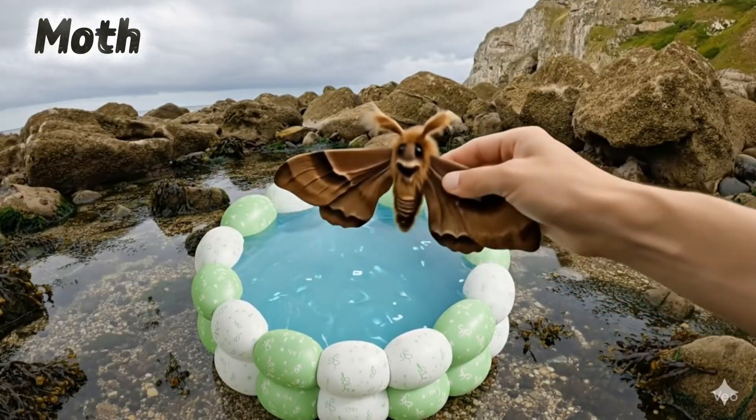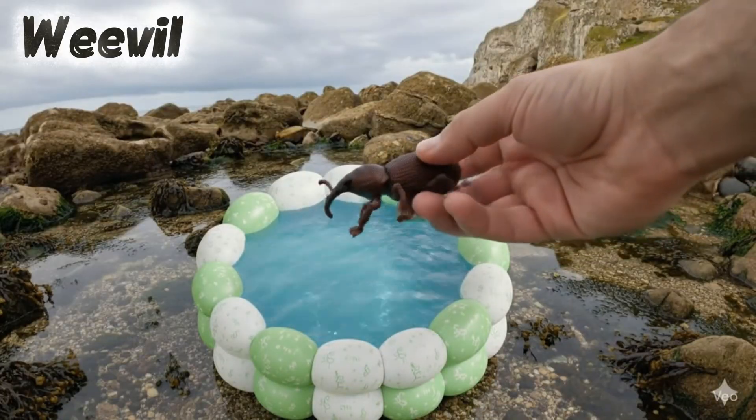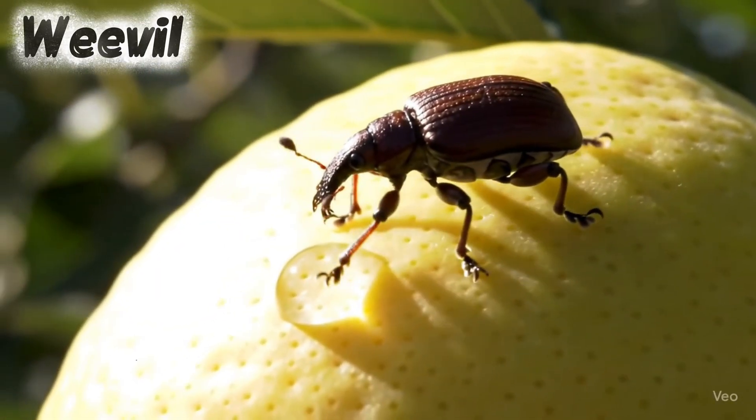Moth. Moths fly at night to lights. Weevil. Weevils are small with long noses.